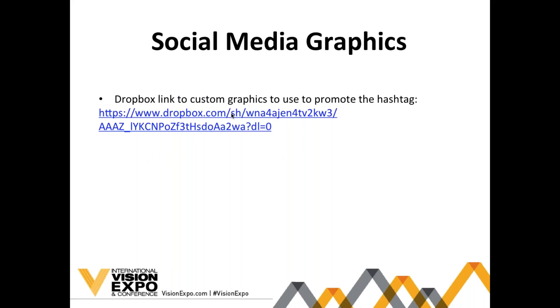There's a Dropbox link to all the custom graphics so you can have them in high-res format. These will all be emailed to you after the webinar so you can start using them right away. If you have any questions I'm happy to answer, and if not, we really look forward to seeing you at Vision Expo East. We're looking forward to spreading the word about you on social media.